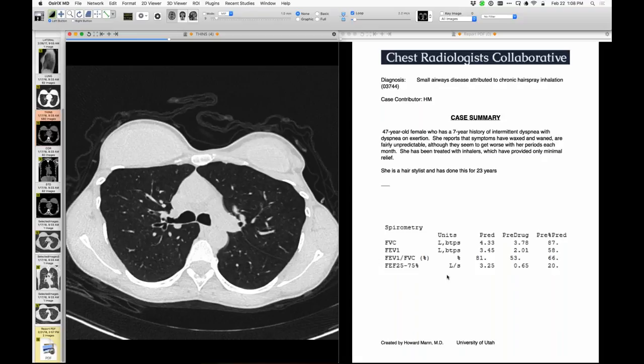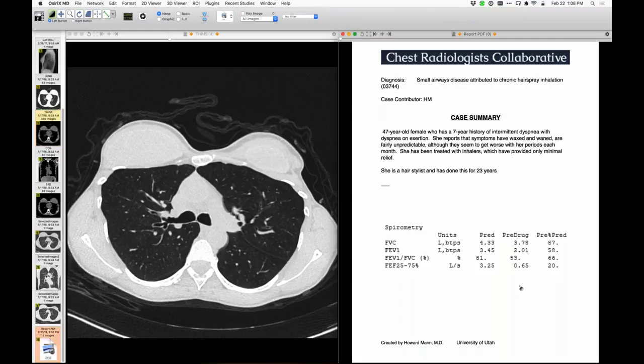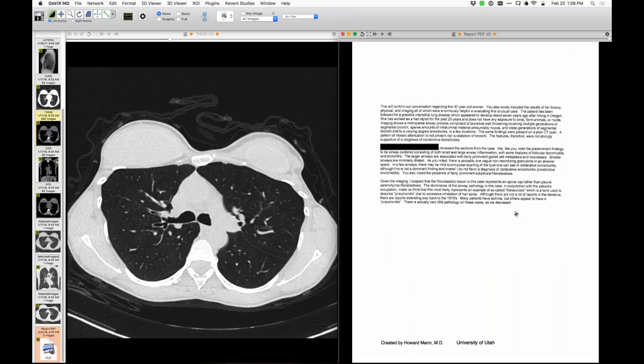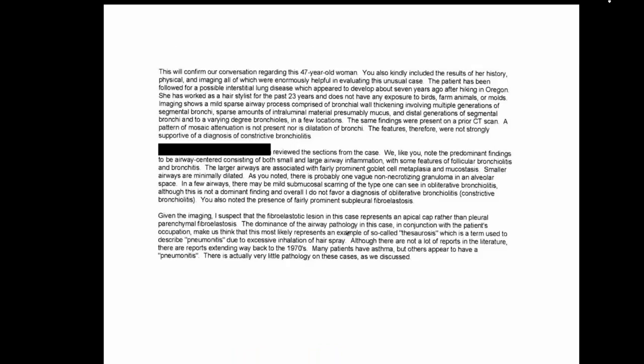Here you can see the pulmonary function tests. The lung biopsy was done and sent to expert pathologists. The report shows airway abnormality: features of follicular bronchiolitis in the larger airways, goblet cell metaplasia, mucostasis, dilated small airways, and maybe one vague non-necrotizing granuloma.